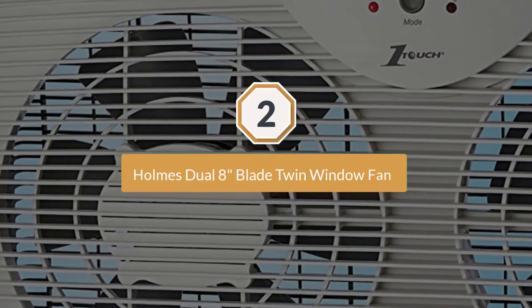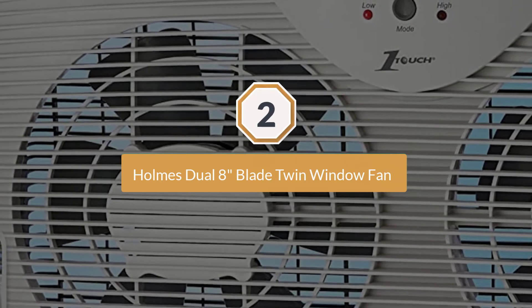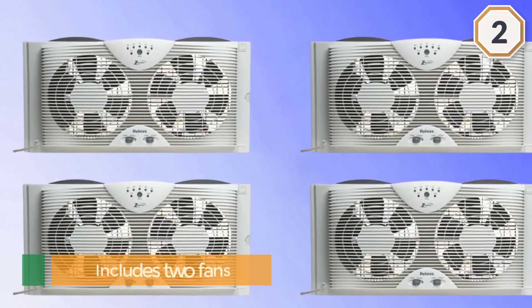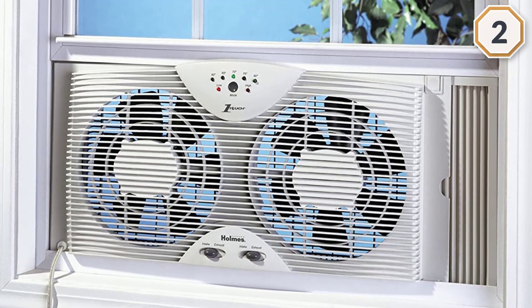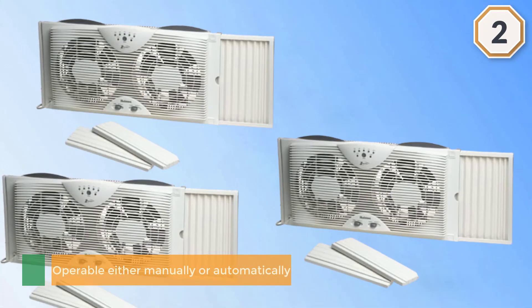Number two: Holmes dual 8-inch blade twin window fan. It includes two fans that can be set independently to draw in or exhaust out, allowing the unit to exchange inside and outside air. It is operable either manually or automatically, with a built-in thermostat that turns the fans off and on to maintain a selected temperature.